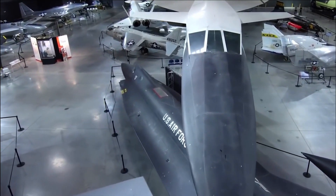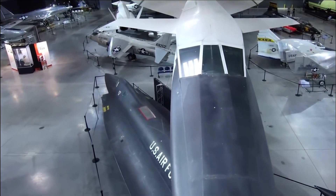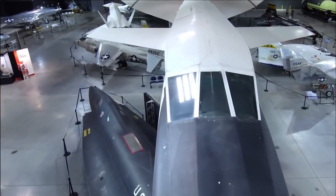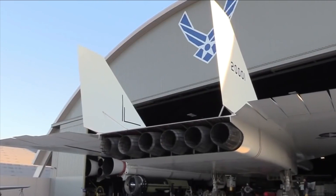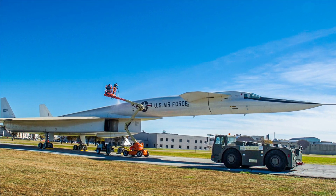The only prototype of an airplane built in the 1950s as a high-altitude nuclear strike bomber that could fly at Mach 3 is on display at the National Museum of the U.S. Air Force at Wright-Patterson Air Force Base, outside of Dayton, Ohio.